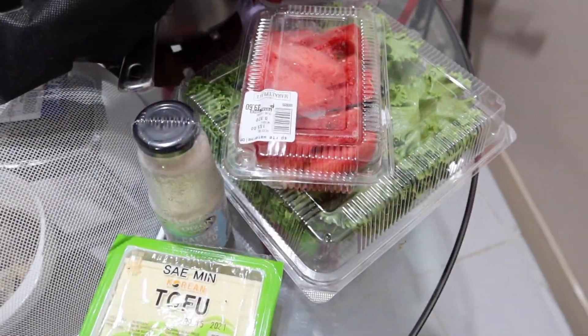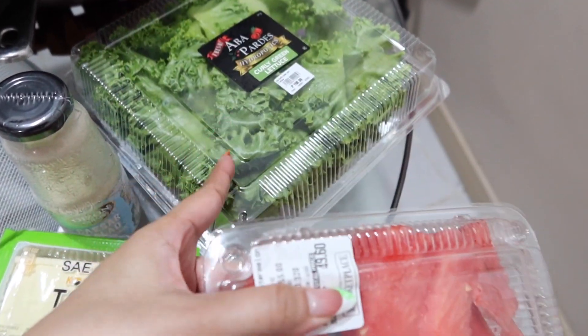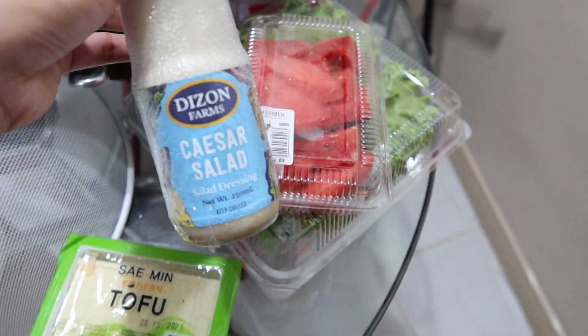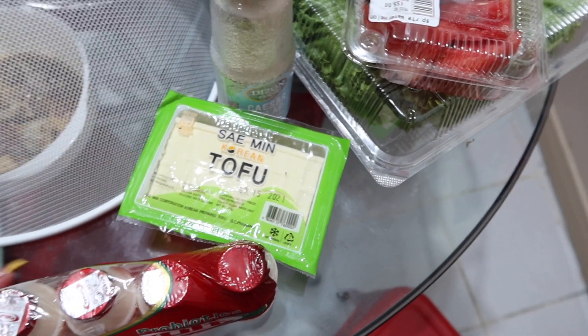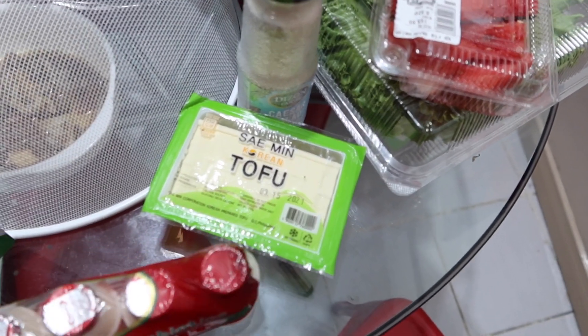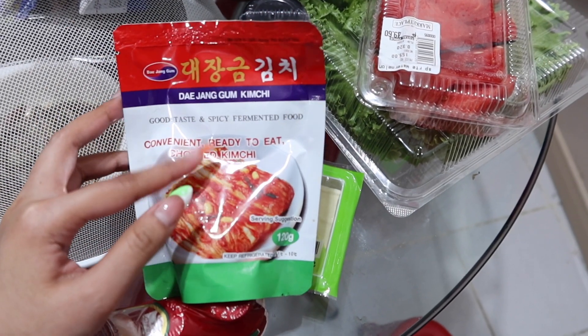Guys, kakaumi ko lang and ito lang yung mga items na binili ko. Bumili ako ng watermelon, bumili ako ng lettuce sauce for Caesar salad, and ito rin, tofu — nakita ko sa Korean YouTuber. Tapos yakult, and then kimchi. Gagawa ko ng kimchi fried rice kaya bumili ako nito.